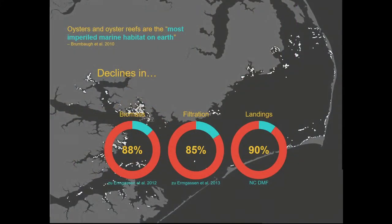This quote is really important: oysters and oyster reefs are the most imperiled marine habitat on Earth. The most imperiled marine habitat on Earth. So it's really important that we protect and restore our oyster populations as we move forward.